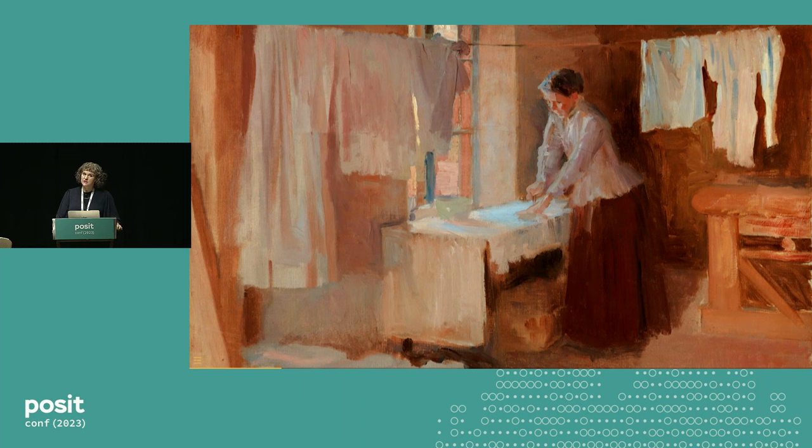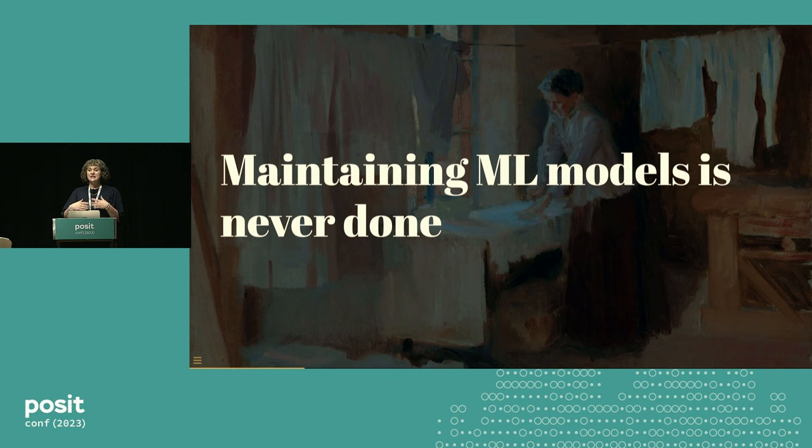You can catch up with laundry on one day, but guess what? There's going to be more laundry to do the next day. Maintaining machine learning models is like this in that it is a never-ending process that has to be done forever. Much like we have to decide when it's appropriate to start a new load of laundry, we have to decide when, how, and under what circumstances we're going to retrain a model.